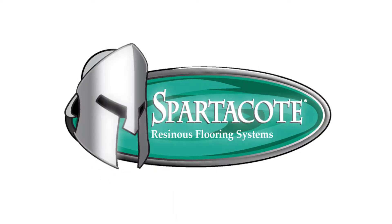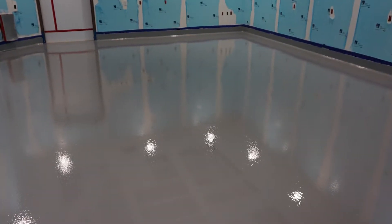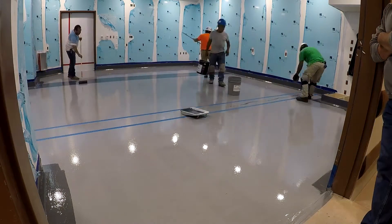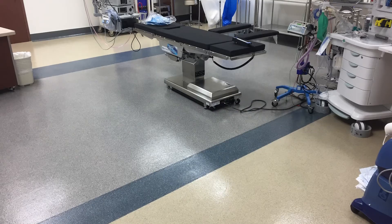Introducing Spartacode FlexPure Clinical Plus, a high-performance resinous concrete floor coating system designed to inhibit microbial growth. Spartacode FlexPure Clinical Plus offers your facility fast installation with next-day return to service.